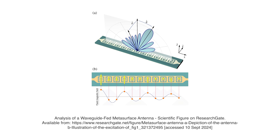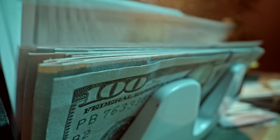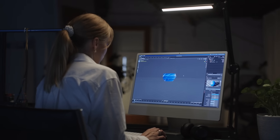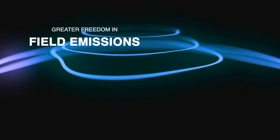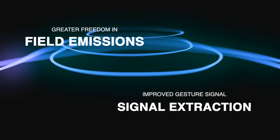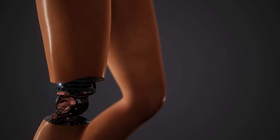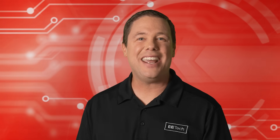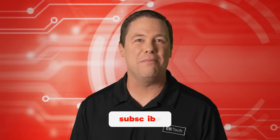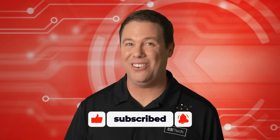Metasurface antennas offer a more efficient alternative with streamlined electronics, reducing costs and enabling more compact designs. This new design concept also allows for greater freedom in field emission and improved gesture signal extraction. These antennas can potentially be utilized in all of these applications. This technology is truly amazing. To stay updated on the latest in control automation, be sure to check out our other episodes of Automator's Edge, and we'll see you next time.